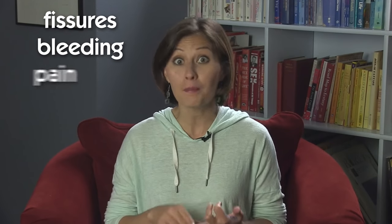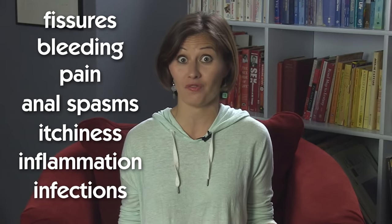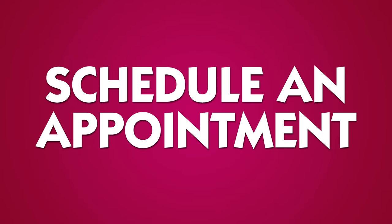Step four: drink lots of water or water-based beverages. Like the food you put in your body, this should help keep your poop solid but smooth. Having really wet bowel movements or really big ones or really hard ones is challenging for your ass. You could get cuts or tearing on or in the anus called fissures, bleeding, pain, anal spasms, itchiness, inflammation, and/or infection. If you do, call a medical provider — they'll talk you through what's going on and recommend, if necessary, that you schedule an appointment.